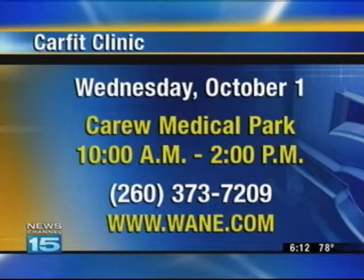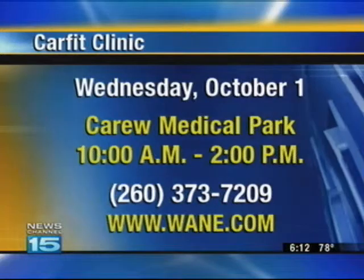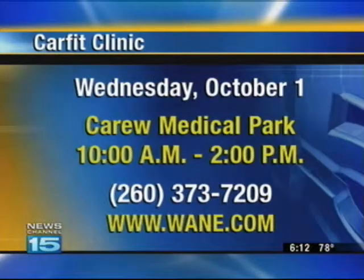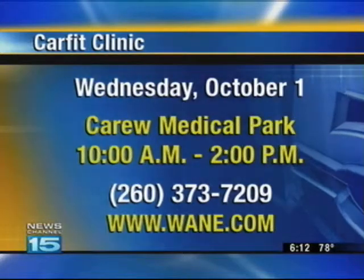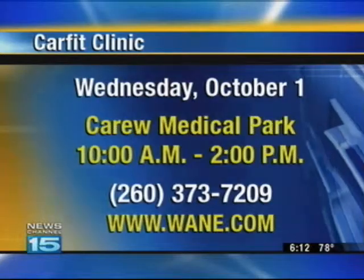The free CarFit clinic is Wednesday at the Carew Medical Park parking garage, from 10 in the morning to 2 in the afternoon. You can schedule your appointment by calling 373-7209, and you'll also find more info by visiting our website, wayne.com.